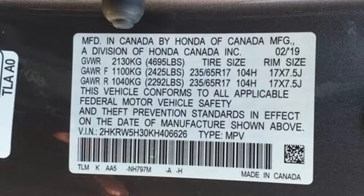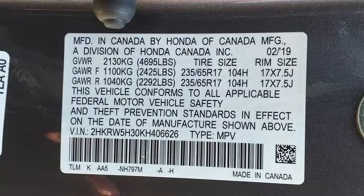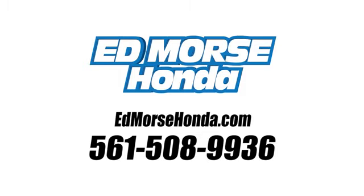It's a Honda, so longevity comes standard. Experience it for yourself today. Call us today at 561-508-9936.